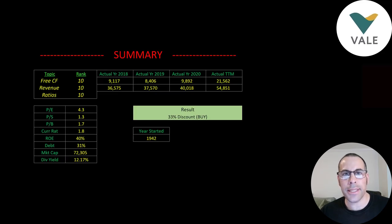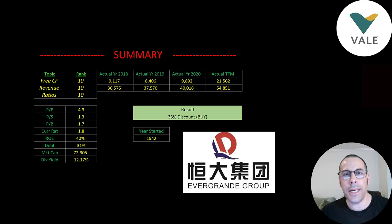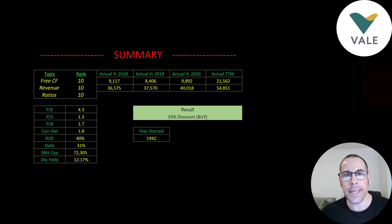To summarize: Vale is trading at a 33% discount to my calculated value, but I still think the stock price will come down more due to panic selling around the Evergrande situation. Nobody knows when the bottom is, so waiting too long risks missing out on significant upside. For a long-term play, this is a great company, and precious metals are becoming increasingly important with electric vehicles and green initiatives. I ranked their free cash flows, revenue, and ratios 10 out of 10 — the first time I've given a company all 10s. Give this video a like, subscribe, or comment below.